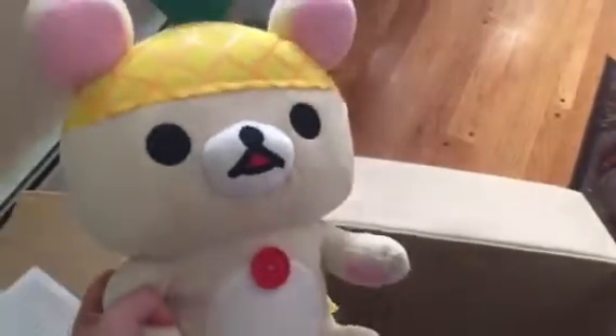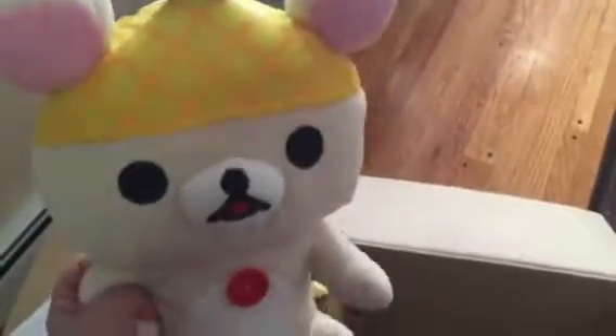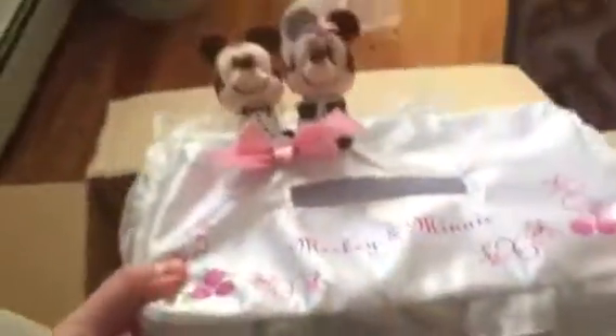Next is the Rakuma pineapple plush. I have the brown one already, and now I have the white one, so they can make a pair — which is awesome! And I also got these two Mickey and Minnie wedding tissue boxes — how cute! If you guys are interested in purchasing one, I have two, so just let me know.